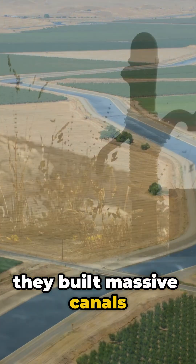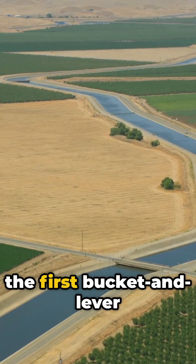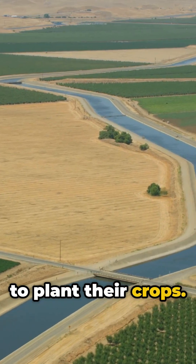Way back, they built massive canals and clever devices called shadoofs — basically the first bucket-and-lever system to lift water from the Nile. They even mapped out flood cycles to know exactly when to plant their crops.